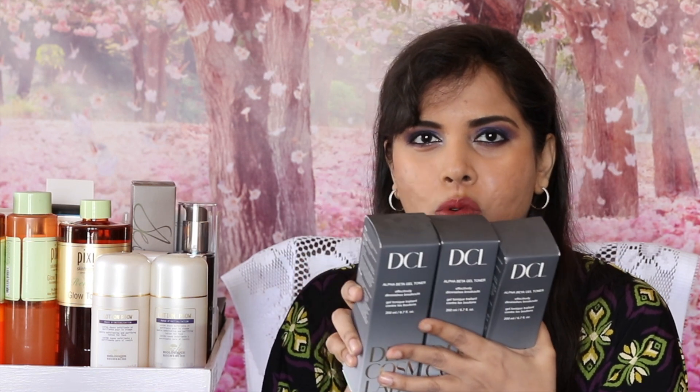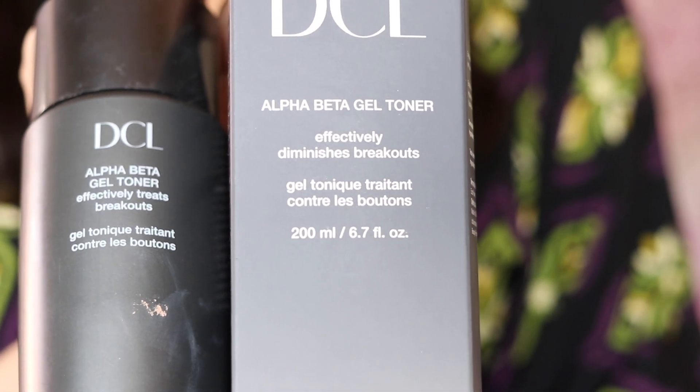Next is DCL Alpha Beta Gel Toner. I've got one open here with so much left, and one, two, three full sealed bottles. Why do I have so many 200ml bottles? Each time there was a gift-with-purchase at Parfuches last year, I ended up buying this — and good that I did, because I'm almost out of my first bottle thanks to all the acne I've been getting from stress during lockdown. It effectively treats breakouts and contains glycolic acid, salicylic acid, and retinol palmitate. It's a potent acid, but for me this isn't an acid along the lines of P50.